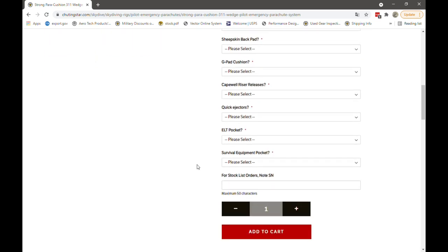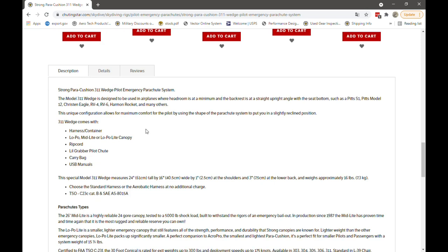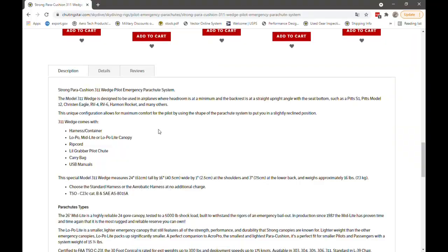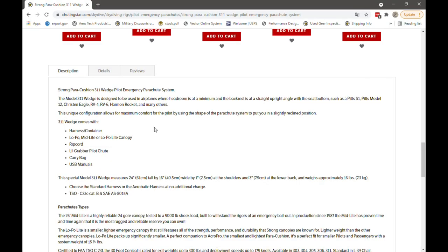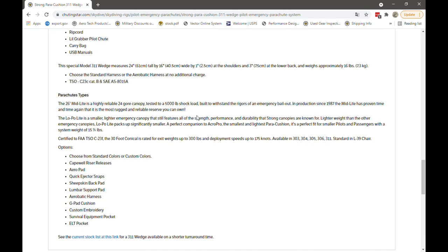The Strong Pair Cushion 311 Wedge pilot emergency parachute system is made mostly for airplanes where the headroom is at a minimum and the backrest is at a straight up angle with the seat bottom, such as aerobatic planes like the PITS S1, the PITS Model 12, Christian Eagle, RV4, RV6, Harman Rocket, and many others. You can also either select the low pole mid-light or low pole light canopies.